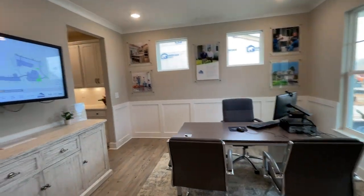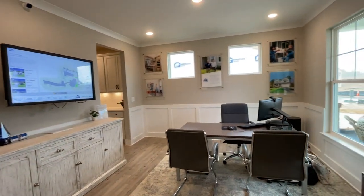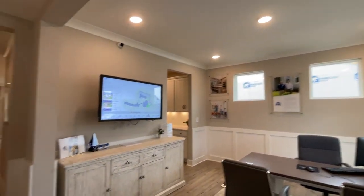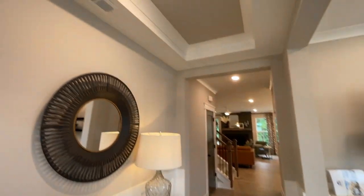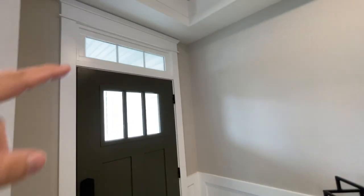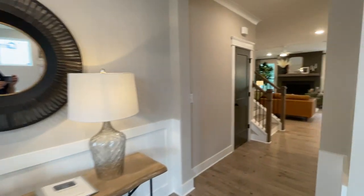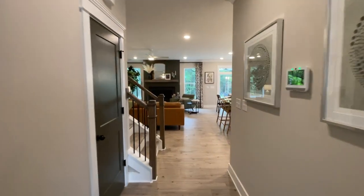We're temporarily using this as an office, but this would be perfect for an eight-place setting dining room. Look at the foyer — nice tray ceiling. The transom is going to be included up top, so we include a nine-foot ceiling for your main floor.